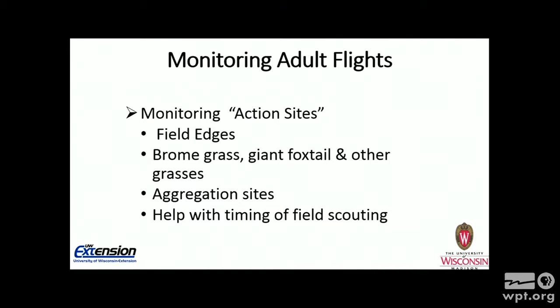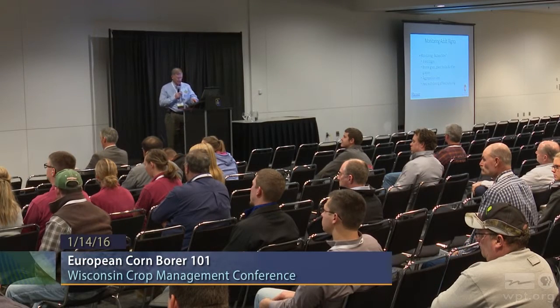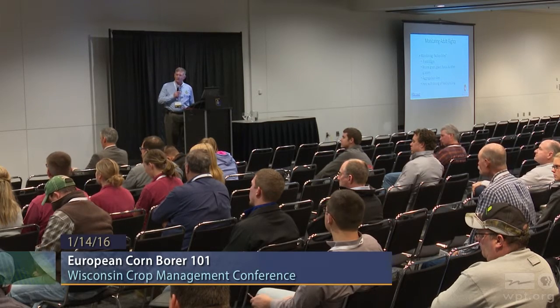The other thing you can use when monitoring for adults is to go to their action sites. These are usually found around field edges, grass waterways, ditch banks, and terraces. The grass species they tend to like best are the bromes and giant foxtail among others — grasses that collect a lot of dew in the morning, because that free water is really important to the adults. If they get stressed from lack of water, they tend to lay fewer eggs. These are aggregation sites where adults gather to get free water, mate, and then move into the field to lay eggs. Walking those action sites will help you time when your field scouting activities should start.